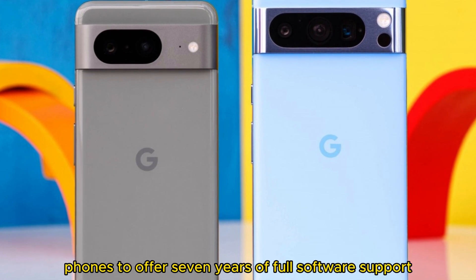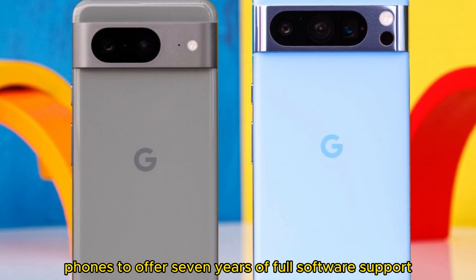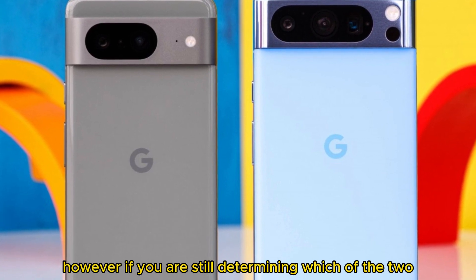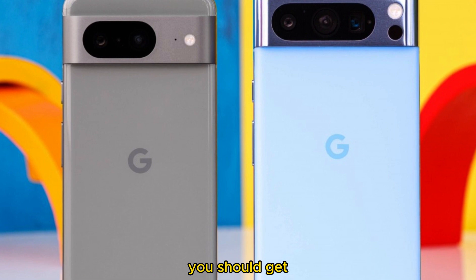They are the first Pixel phones to offer 7 years of full software support — in theory, they should receive Android 21. However, if you are still determining which of the two you should get, we are here to help.